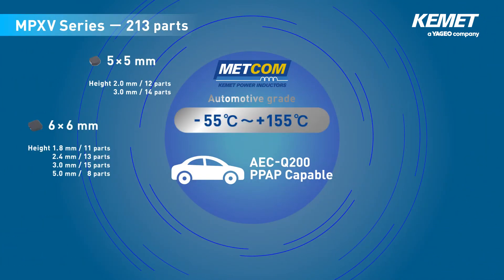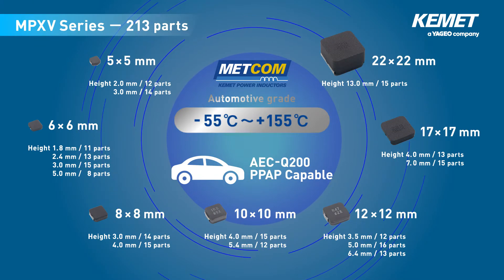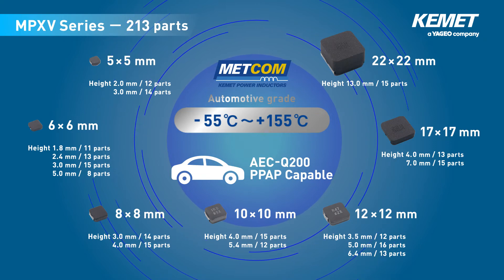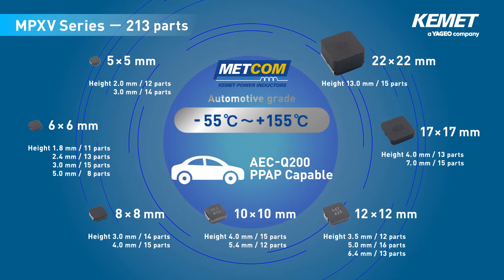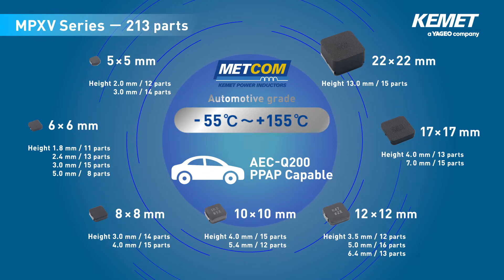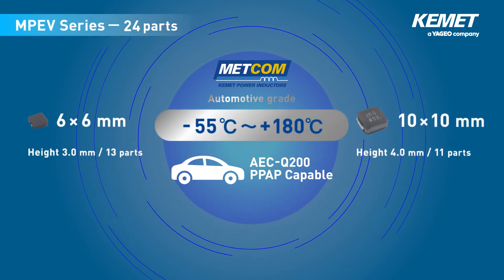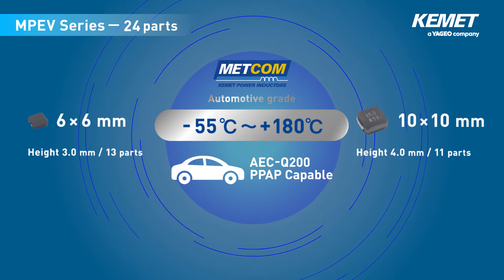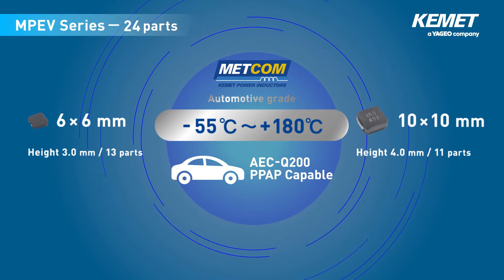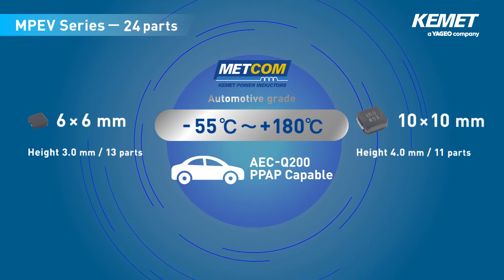The MPEV series for automotive applications is available in sizes from 5 mm² to 22 mm² and in product heights from 1.8 mm to 13 mm. The total series has 213 models, covering a wide range of size variations. The operating temperature range is wide, from minus 55°C to 155°C. The MPEV series offers enhanced heat resistance compared to the MPXV series, enabling an operating temperature range of minus 55°C to 180°C. The size lineup includes 13 models with a 6 mm² profile and 3 mm height, and 11 models with a 10 mm² profile and 4 mm height.